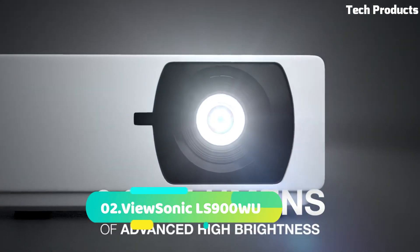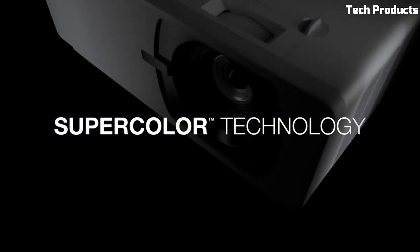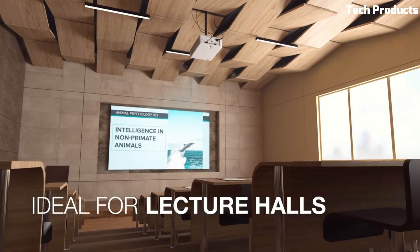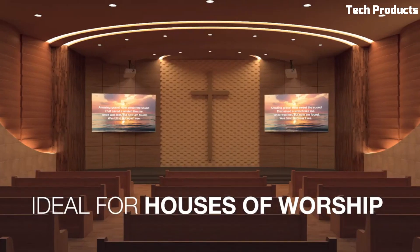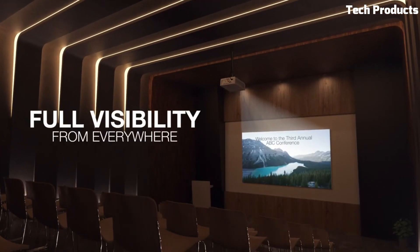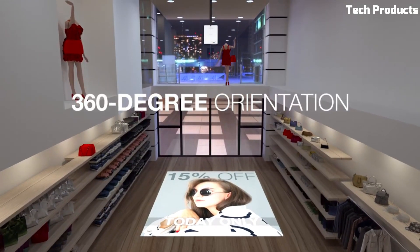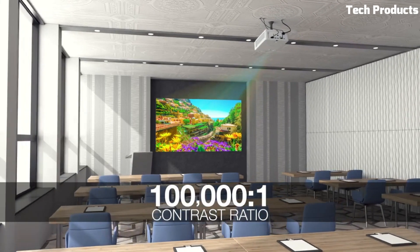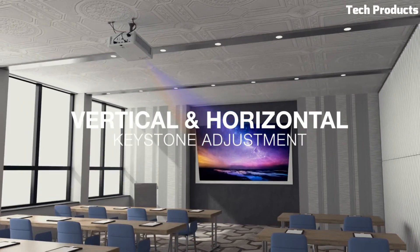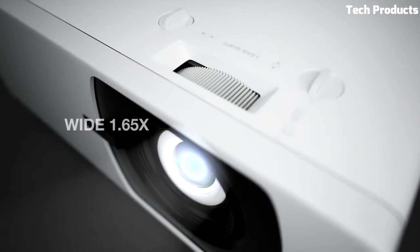Number 2: ViewSonic LS900WU. The ViewSonic LS900WU is a high-performance laser projector designed for professional installations and large venues. With its powerful laser light source, it delivers exceptional image quality and reliability. The LS900WU boasts an impressive brightness of 6,000 lumens, making it suitable for well-lit environments and large projection screens. It features WUXGA 1920x1200 resolution, providing sharp and detailed visuals for presentations, videos, and graphics. Its laser phosphor technology ensures long-lasting performance and consistent color reproduction.